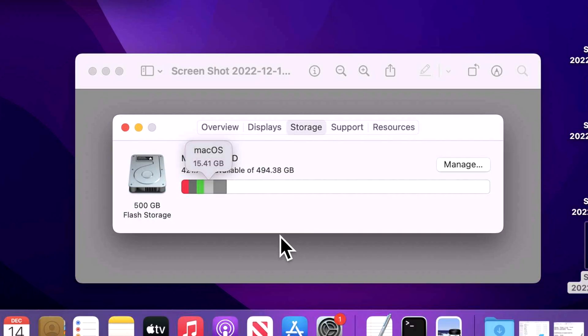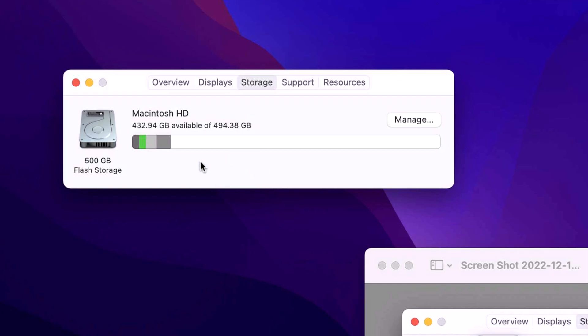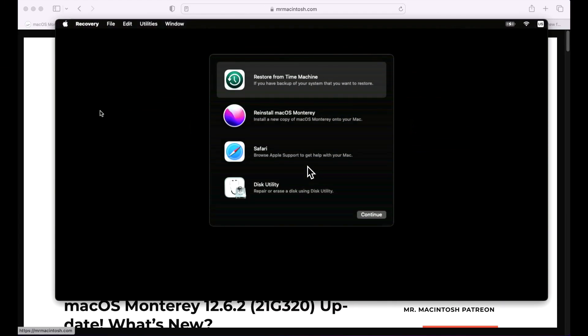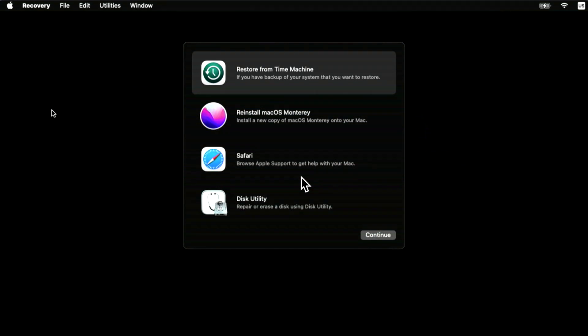I like to track how much space the macOS installation takes up after an update. On 12.6.1 it was 15.41 GB; after 12.6.2 it was 12.42 GB — only a small size change. I also noticed the initial download showed about 1.64 GB, but once you clicked install it jumped to 2.46 GB, suggesting additional pieces were downloaded — possibly a new recovery OS.